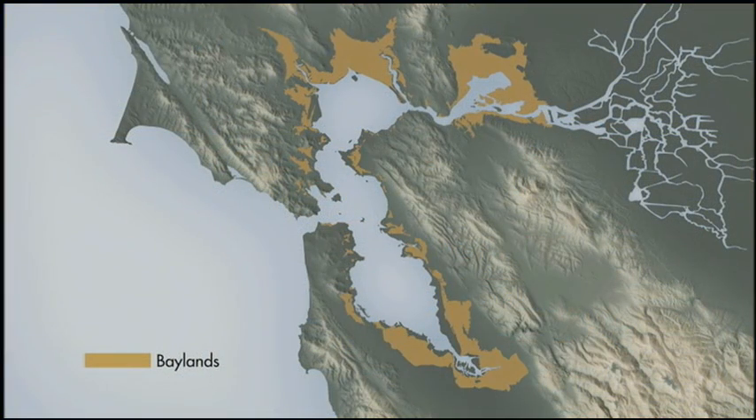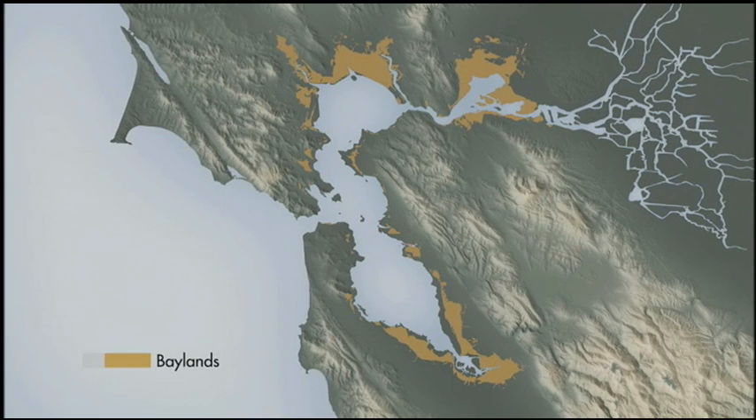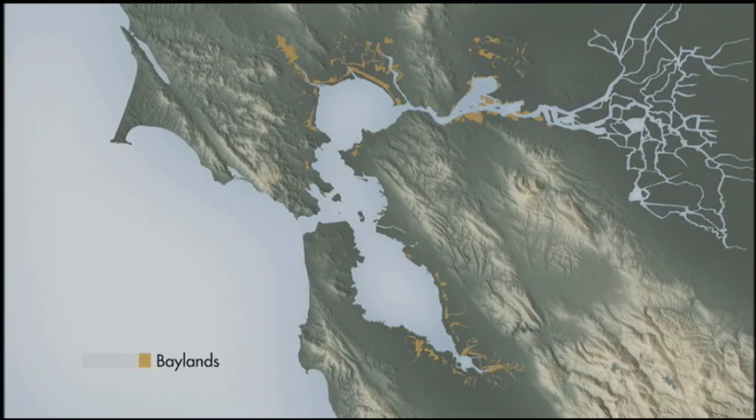By the 20th century, 137,000 acres of baylands — lands between high and low tide — were cut off from tidal influence, dramatically shrinking the Bay's overall size.